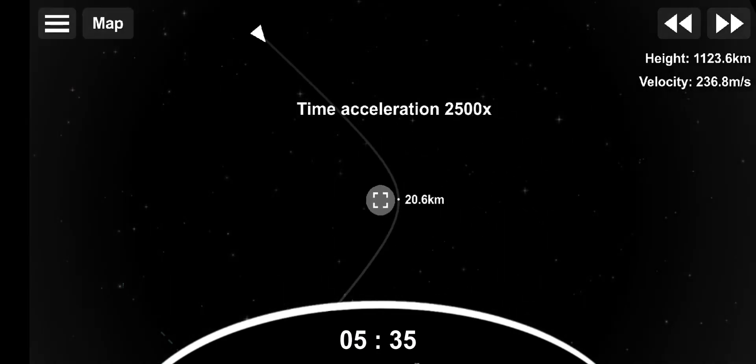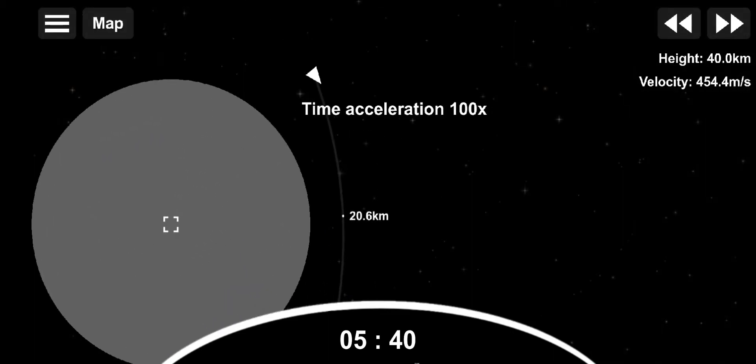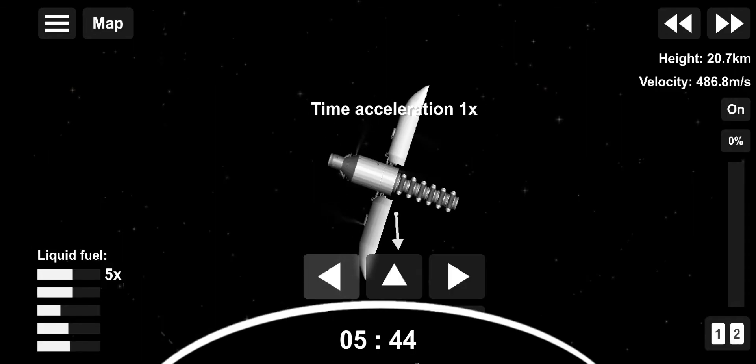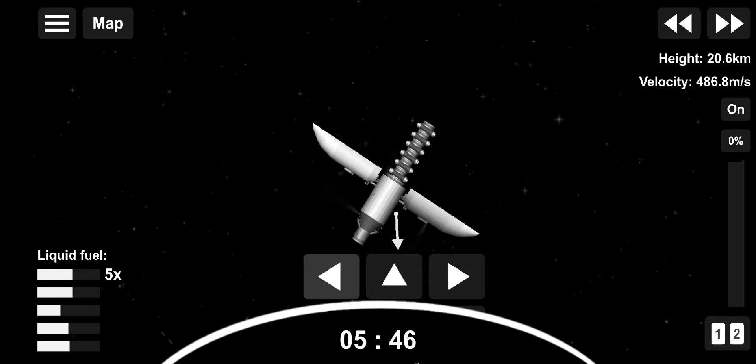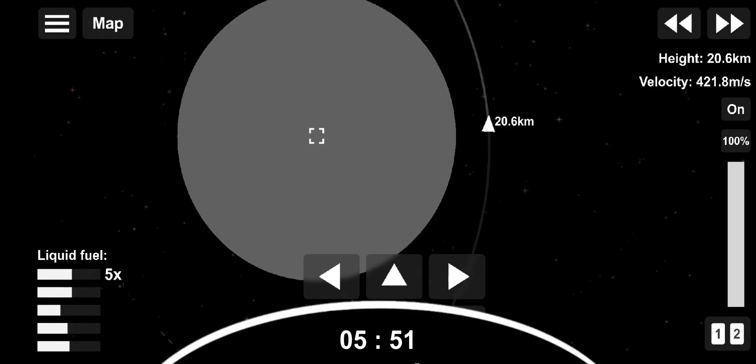We just missed it, but we did have a successful second engine cutoff one and a confirmation of a good orbit. Up next, we will have a coast phase, followed by the second burn of our second stage engine. These additional burns allow us to modify the orbits of our payloads more efficiently than launching directly into the final orbit.